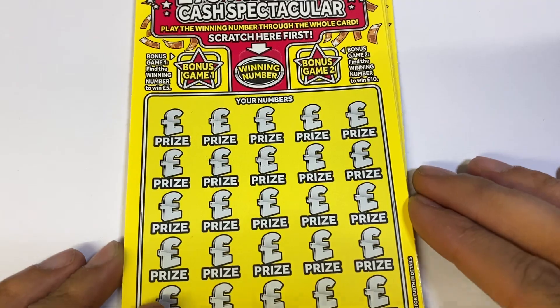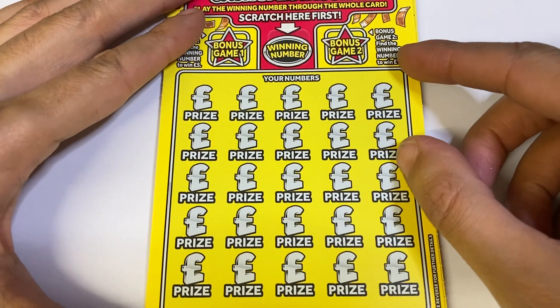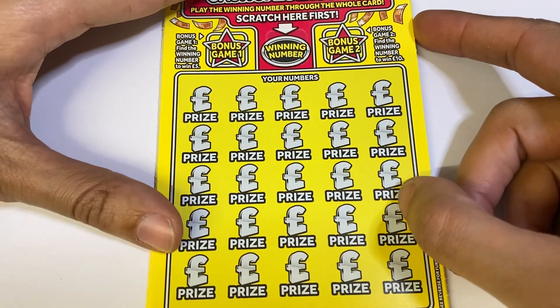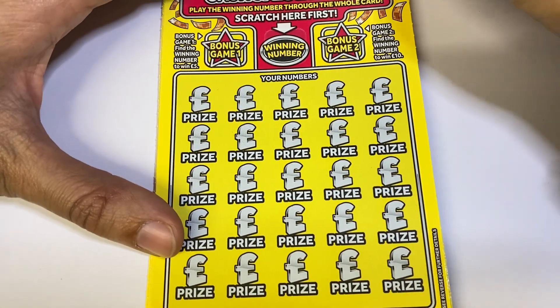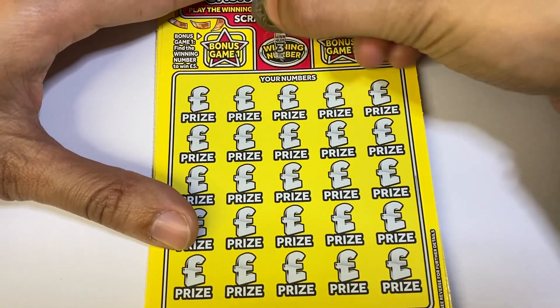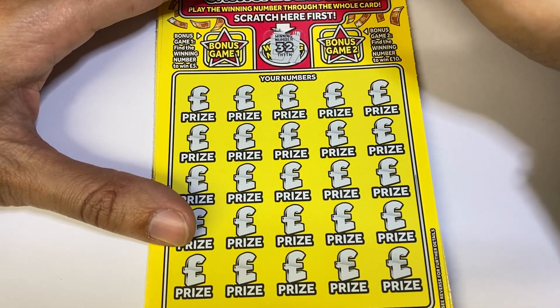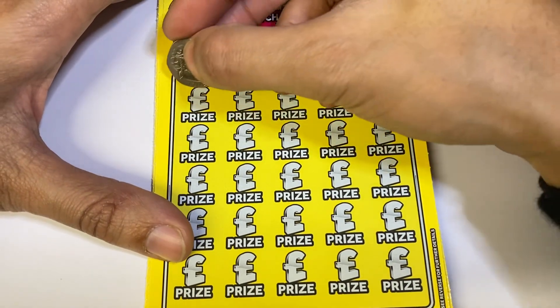We are going to get straight into the card. I've done a few already off video and they are a very easy card to scratch. Our winning number we are looking for is 32, or 2x, 5x, money bag or a diamond.